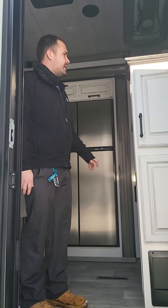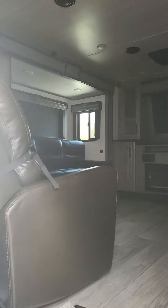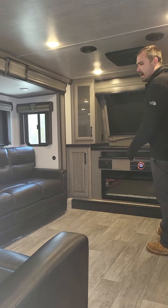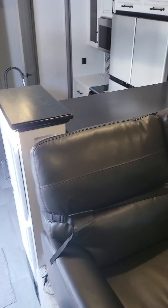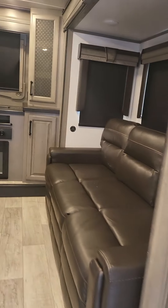For the upgrades on the interior, you can see they've stuck with that white interior. The living area is fairly similar — they've stuck with Thomas Payne furniture. I don't know what your two cents are on Thomas Payne, but they still do the heat and massage and all that good stuff.